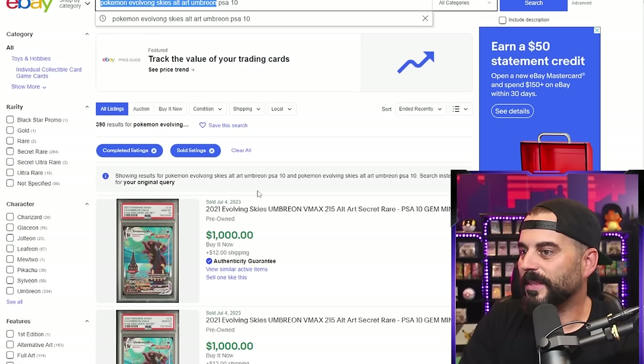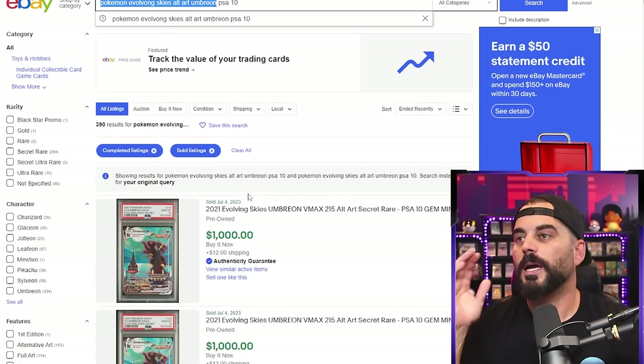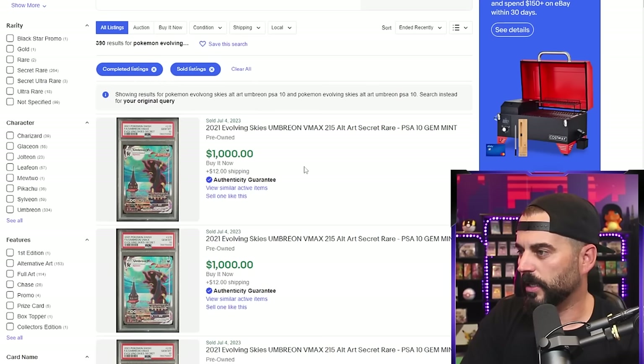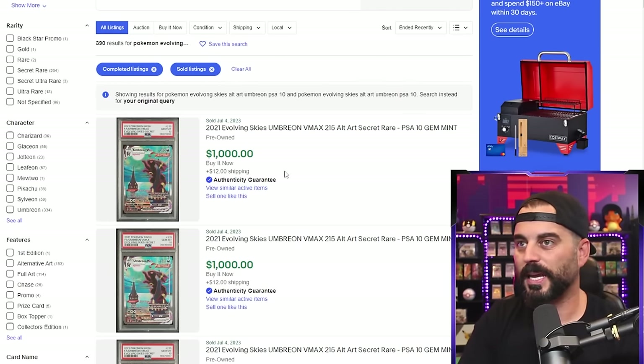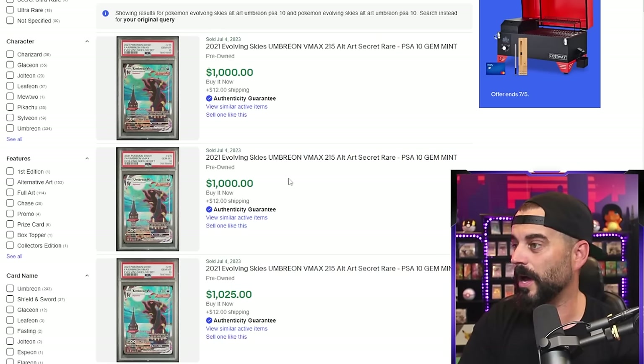When it comes to value, let's look at some numbers. We're going to take a PSA 10 compared to a BGS 10 — not black label — and then a CGC 10. We're going to use the Umbreon from Evolving Skies across all three grading levels, just a very relevant and contemporary card. For a PSA 10 Umbreon, the last sold looks like $1,000 to $1,025. How the mighty have fallen — these have gone down a lot.